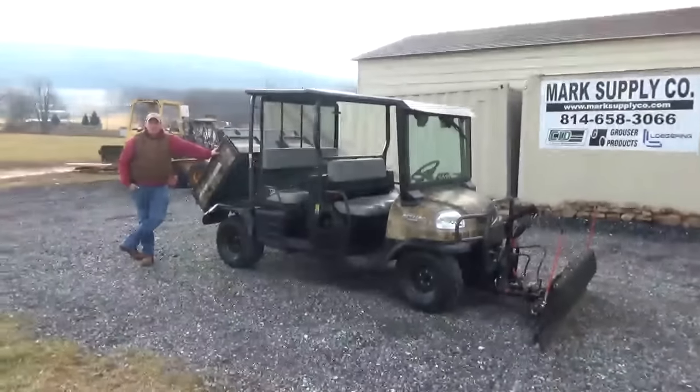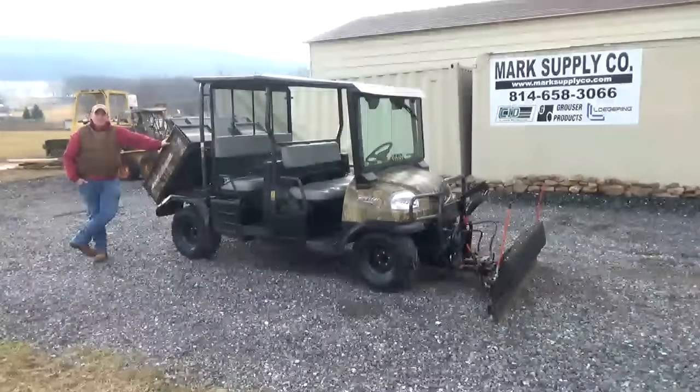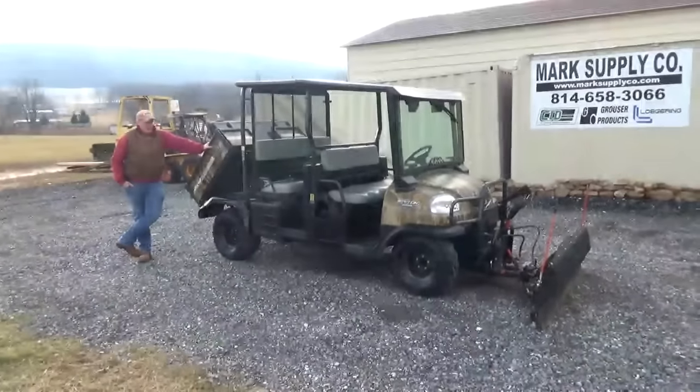Hi guys, Nick Miller here today from Mark's Supply Company. Today I have for you a really unique RTV here — this is a 2011 Kubota RTV 1140 CPX.